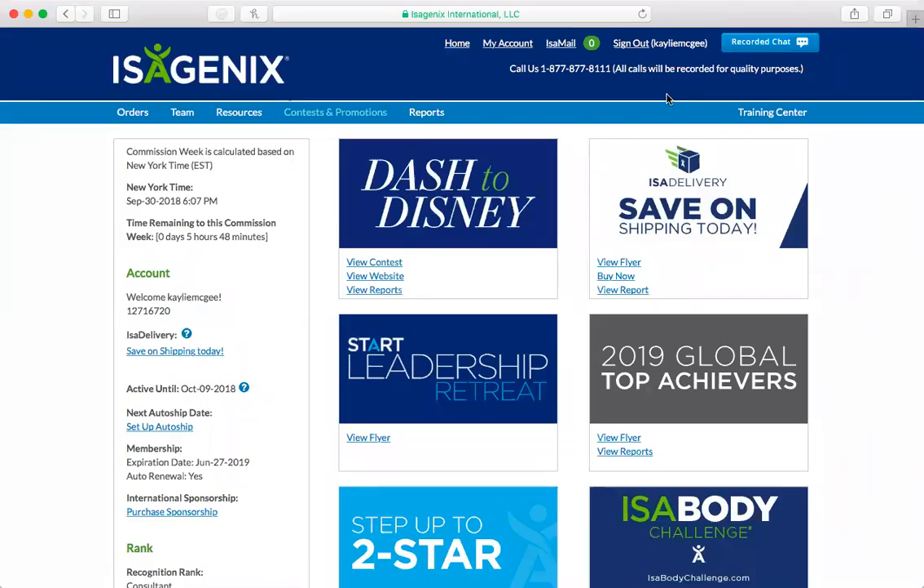Hey everyone, it's Kaylee. I just wanted to show you a little bit about your recommended carts and setting up your recommended carts. For those who don't know, recommended carts are actually little links that you can send people through your phone and through your iSellife app. It's really easy to set them up through your back office on your computer. You can set them up on your phone, but I've noticed it takes a little bit longer, so I just set them up on my back office on my computer and then they automatically load onto my phone.